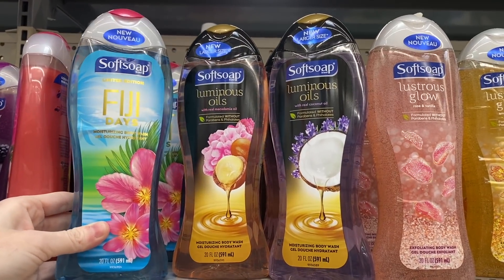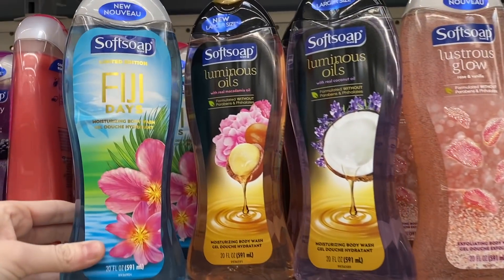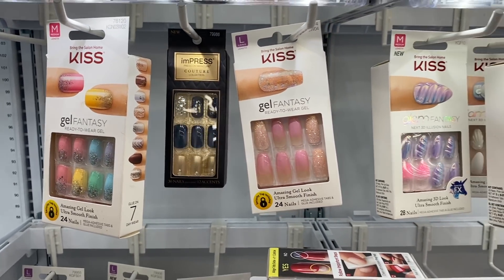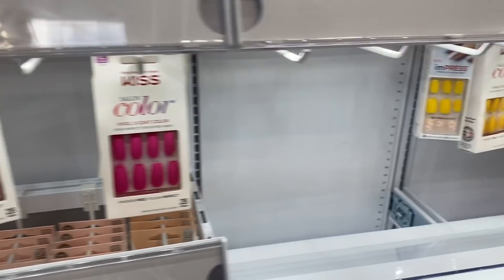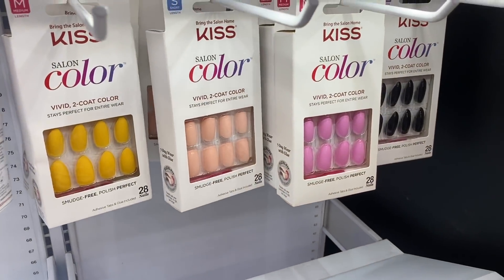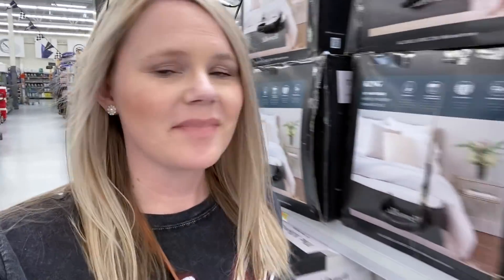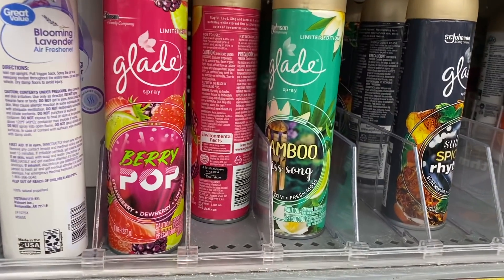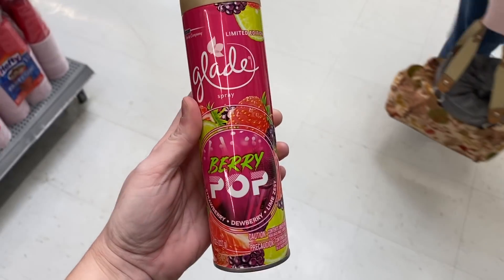Apparently some of these body washes are new. I've never seen this one before, or this one right here. They also have the Fiji Nights ones as well. Look at all of the new Kiss nails they have — they are so adorable. They have all of the spring colors out. I did not find any bubble bath which is a bummer. I definitely need a new spring scent air freshener but I don't know which one to get. I've never seen this one before so I'm definitely going with this one — that other one smelled like trees.